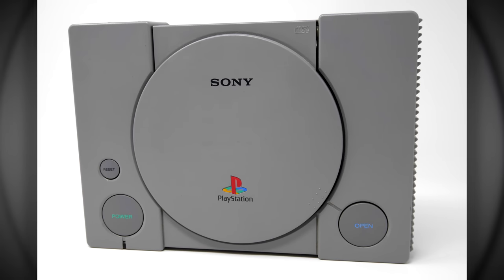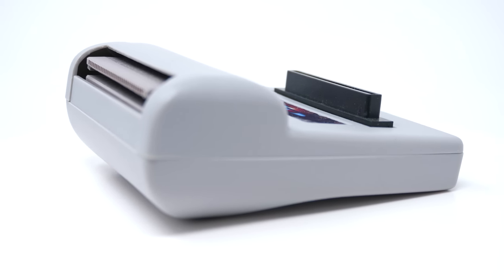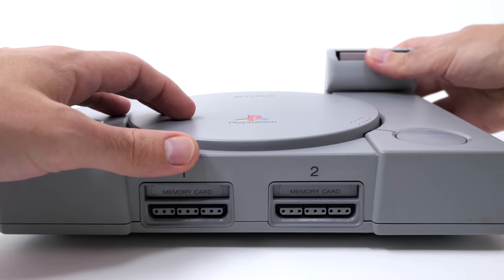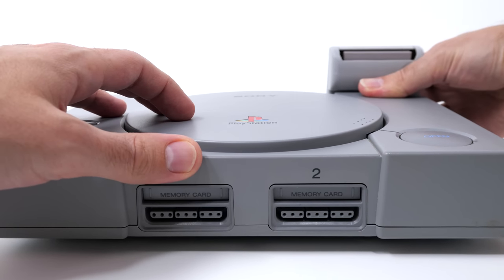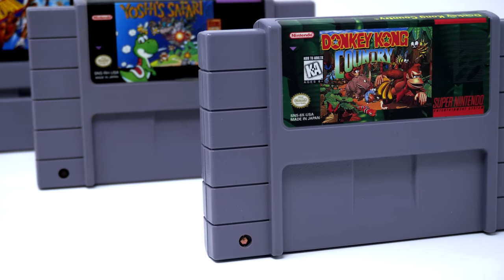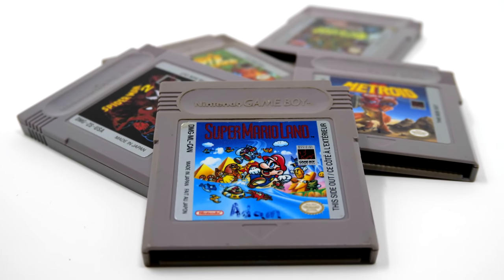But did you know, at some random point during the height of the PlayStation, a company came around trying to put cartridge games onto the system? And not just any cartridge games — games from their direct competitor Nintendo. But it wouldn't be NES games, or Super Nintendo games, or even Nintendo 64 games. No, they went a completely different way. They decided to utilize Game Boy games.